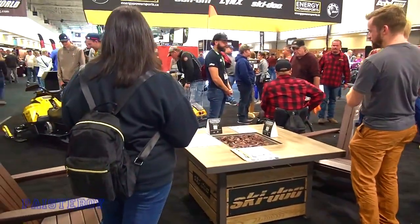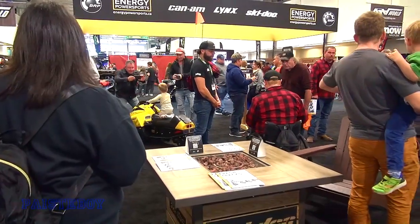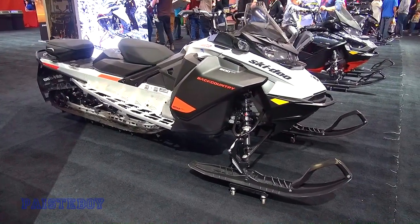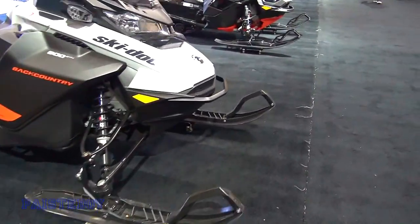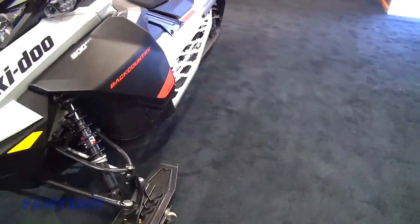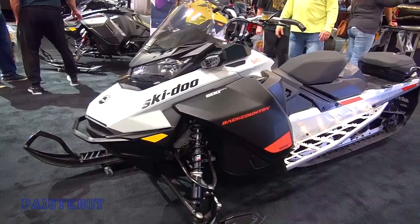I think we've got Blair Morgan here. I wonder if he heard of the ZOOP Morgan. Here's a new Backcountry 600 EFI. Still looks like the Gen 4, though. This is one of the Enriched Powersports sleds.